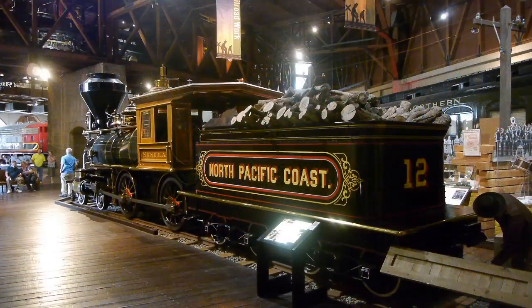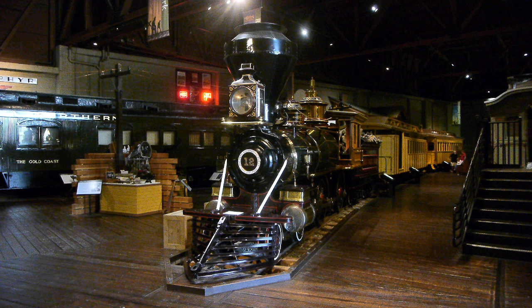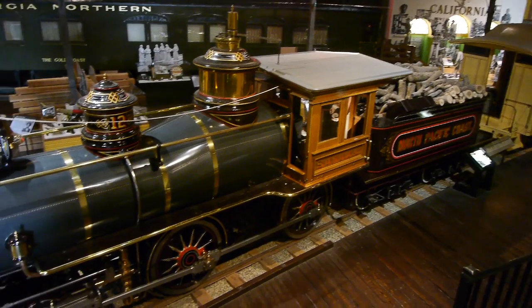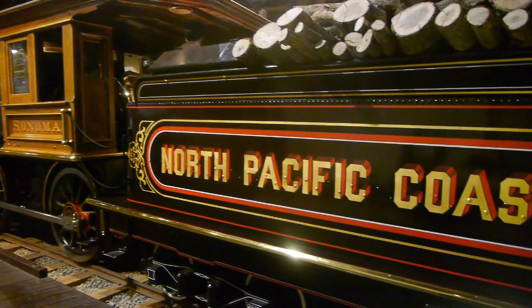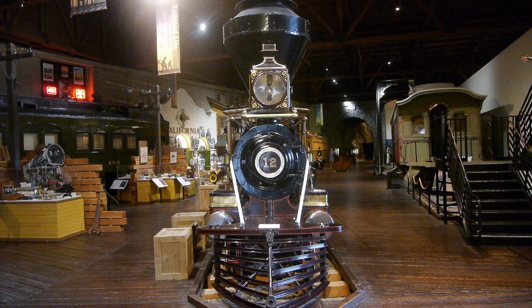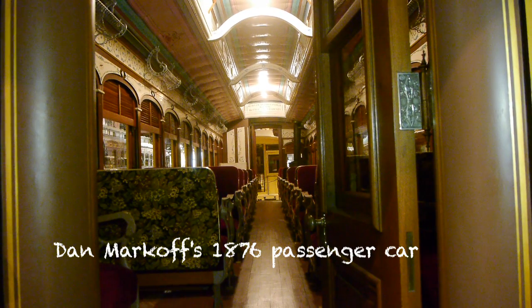This is North Pacific Coast number 12, also known as the Sonoma. It's a beautifully restored three-foot gauge Baldwin 4-4-0, built in 1876. There aren't many of these surviving, although quite a few were built. Interestingly, it's an exact duplicate of Dan Markoff's engine, the Eureka — they're almost indistinguishable from each other, other than the names; they even have the same pinstriping. In an upcoming show we will look at that locomotive. We did do a show a while back on Dan's passenger car. Speaking of passenger cars, check out the beauty behind the Sonoma.